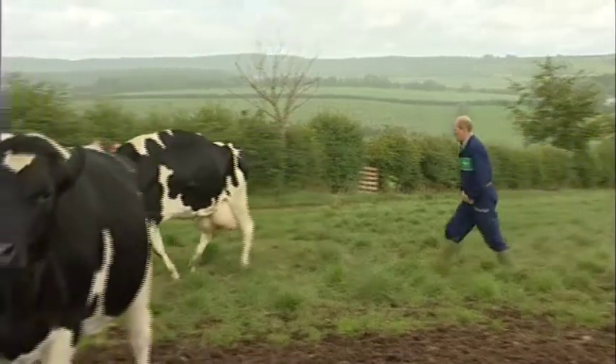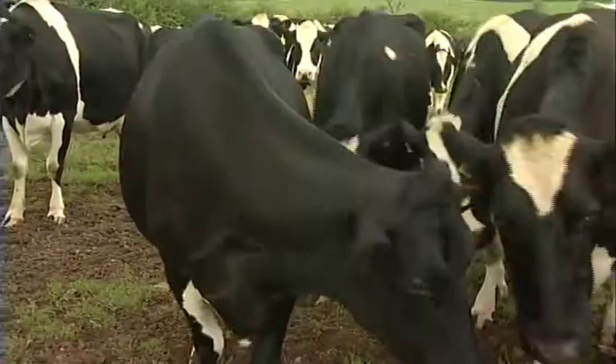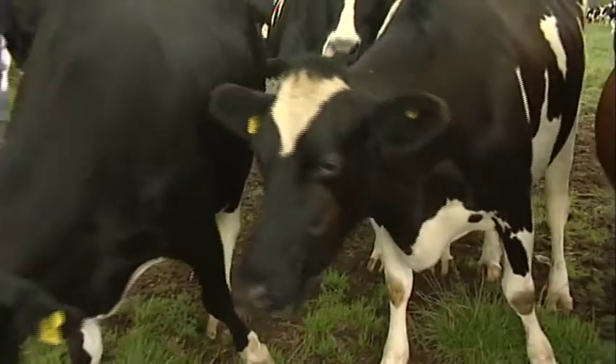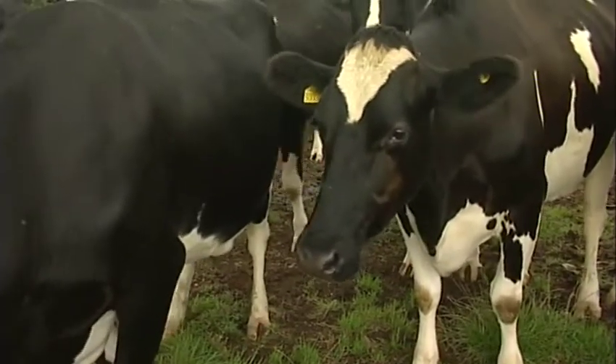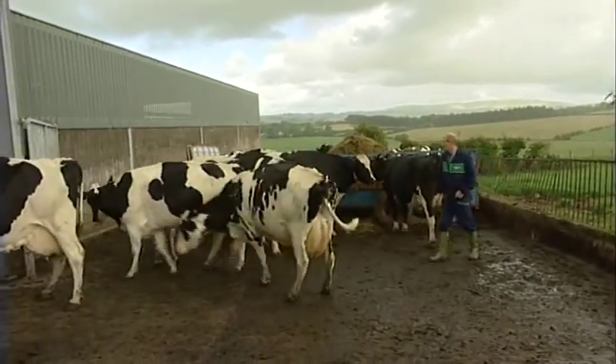Robert Smith runs a flying dairy herd of 125 cows with his son Alan at Barnet Hill near Moklin in Ayrshire. He buys in calved heifers each year, some from the north of England, which increases his chances of bringing diseases into his herd.